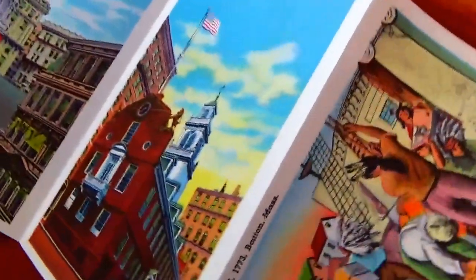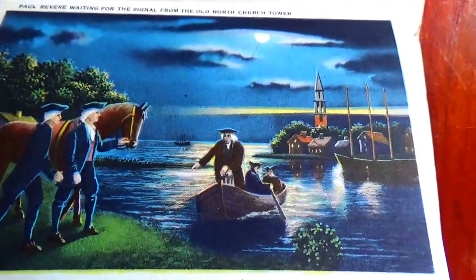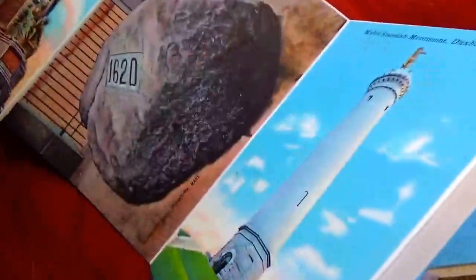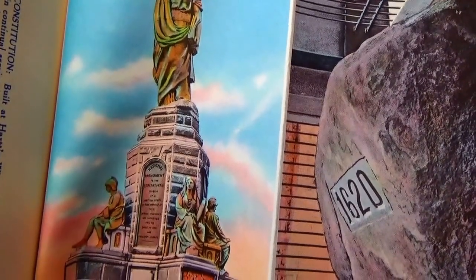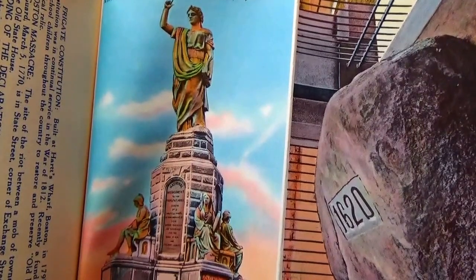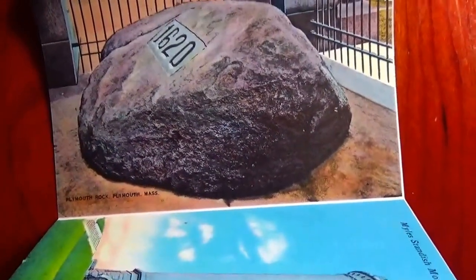The unique thing about this booklet is that you can just switch it over. Here's a beautiful picture — switching it right over, you can see the pictures from this side. There you go — National Monument to the Forefathers, Plymouth, Massachusetts. Then we have Plymouth Rock, 1620.